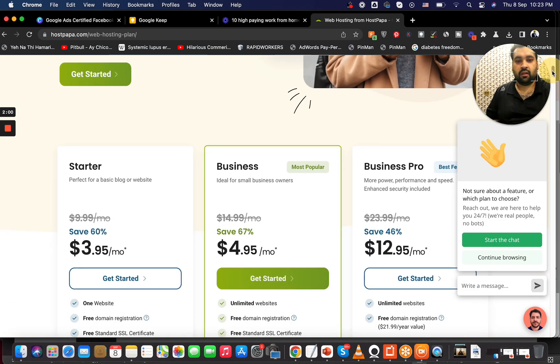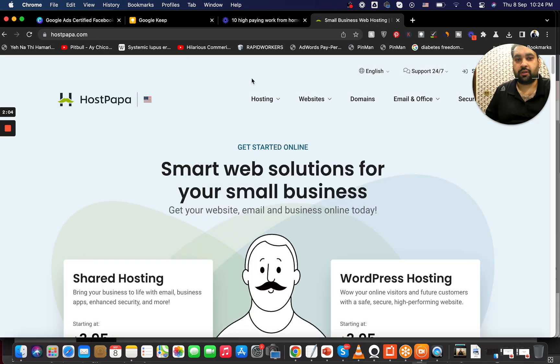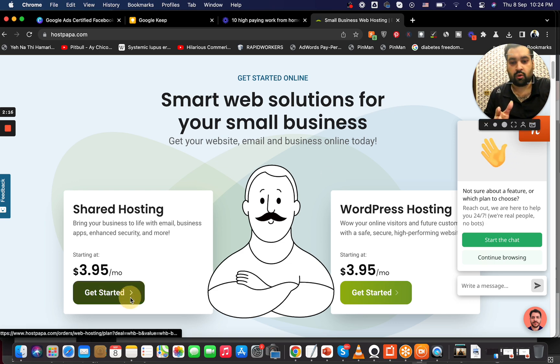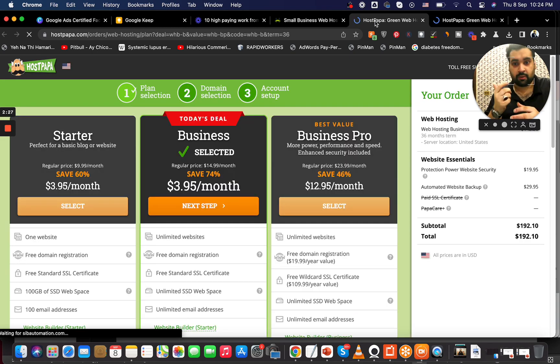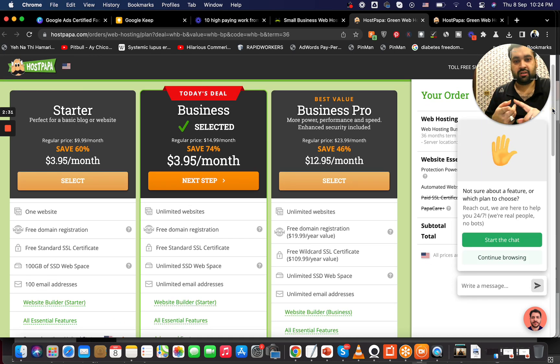The pricing is visible right on the main page. When you open HostPapa's page you are given two pricing options: shared hosting prices or WordPress hosting prices — their most popular plans. For shared hosting, they offer three plans: Starter, Business, and Business Pro.